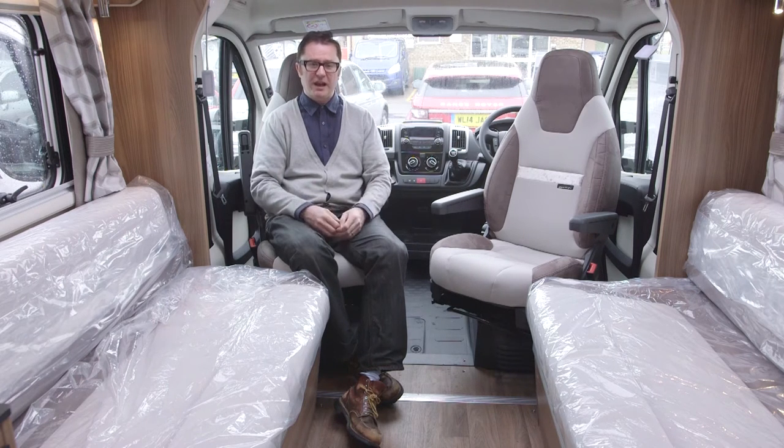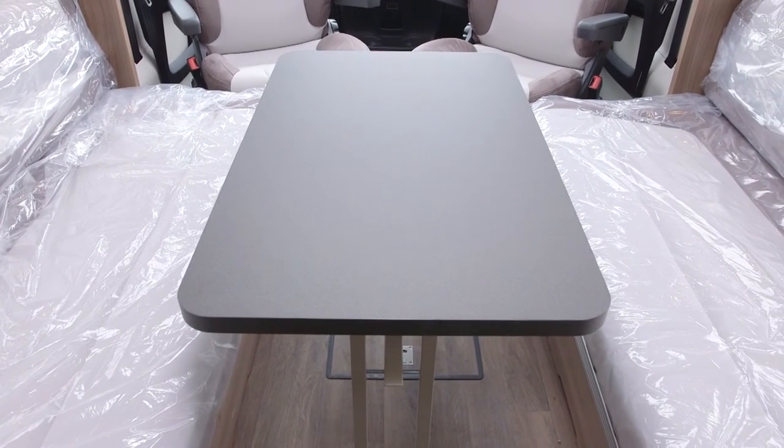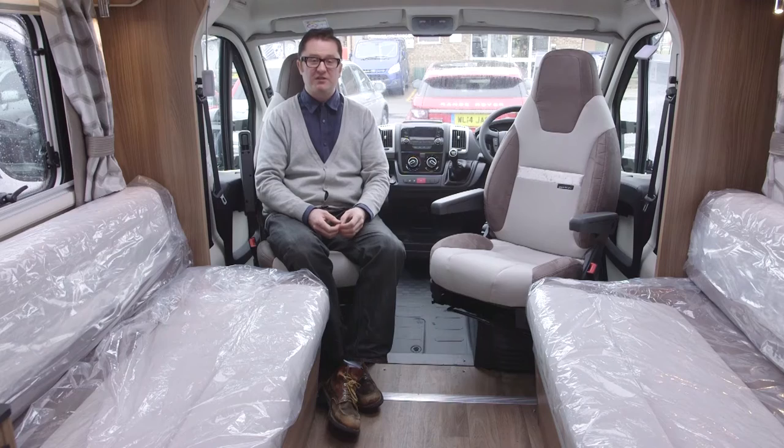The configuration of the lounge is parallel seats, so you face each other, and with the seats rotated it becomes a super sociable space. You can also add a folding leaf table for mealtimes into the gangway. And under where the table would be, there's a handy storage hatch in the floor — perfect for keeping valuables out of sight if you find yourself touring on the wrong side of the tracks.